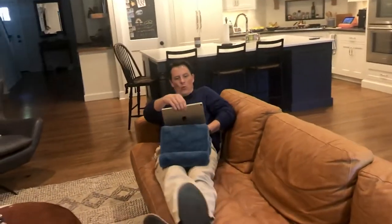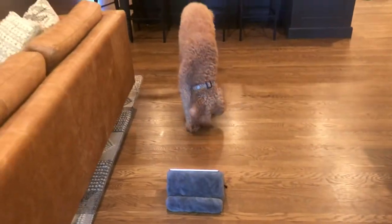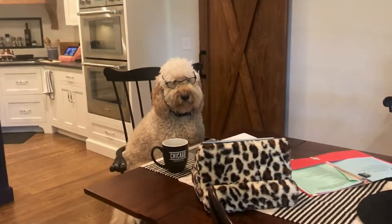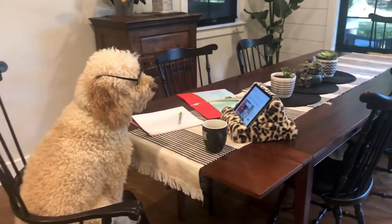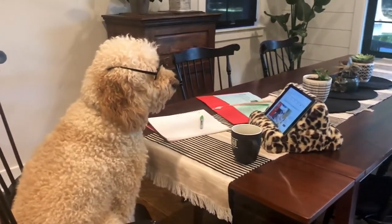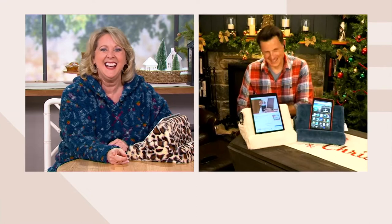Anywhere you take your tablet in your house is a great place to take the Duo — whether it's sitting on an ottoman or a coffee table, or sitting back and watching funny videos. Bailey is a huge movie buff in her favorite spot, and the Duo fits right in. Smitty is turning the dining room table into a home office, taking notes and getting work done, hands-free as the Duo holds the tablet in the perfect position. Later in the day, cooking dinner while watching instructional videos — the Duo holds the tablet in the perfect position all around your home.